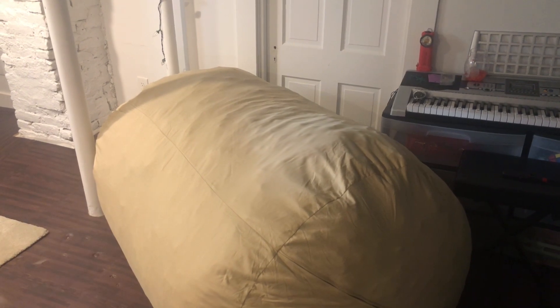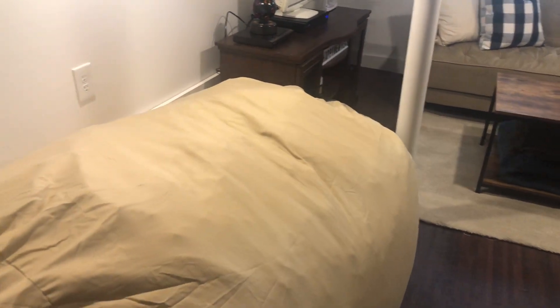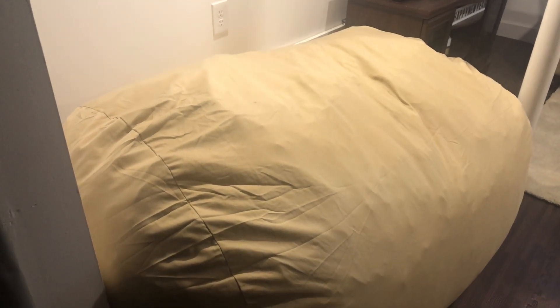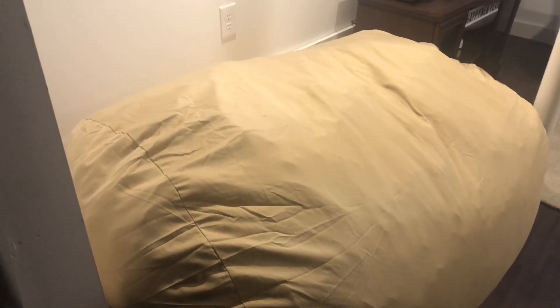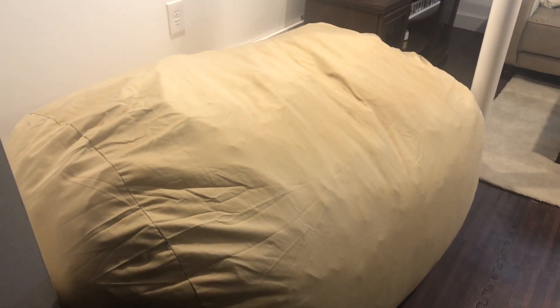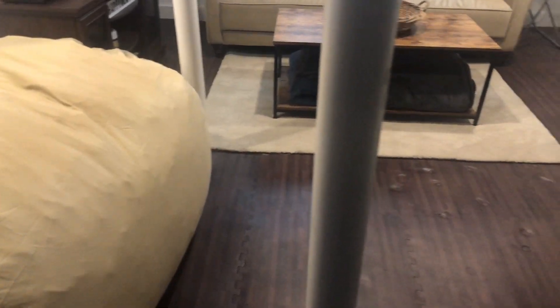This big blob right here is one of the beanbags that Madison got for Christmas from my parents. She got two of them — they're gigantic, kind of big for the space to be honest, but they're amazing and she loves them. Her cousin was here from Texas for a few weeks and they literally slept down here. I only saw them a few times — they just slept and played down here and did all the things.